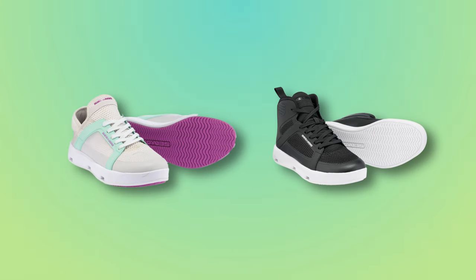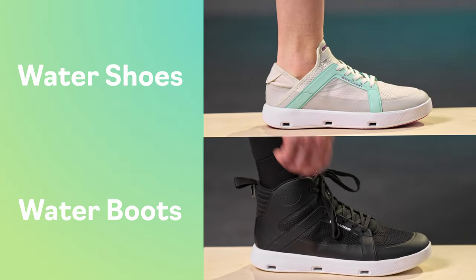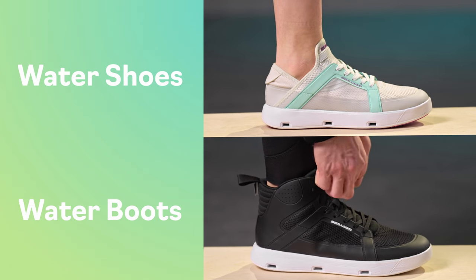For our most protective option overall, you'll definitely want to reach for a pair of water shoes or riding boots. These wear and feel a lot like regular footwear, making them a perfect match for performance riders or anyone who has to wade over a lot of rough surfaces in shallow water.